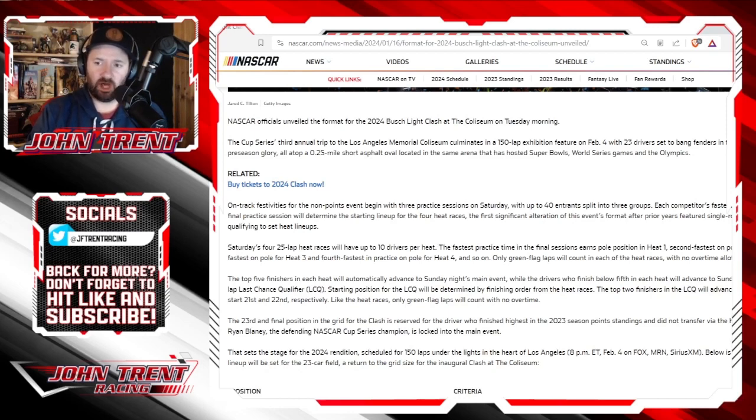The top five finishers in each heat will automatically advance to Sunday night's main event, while drivers who finish below fifth in each heat race will advance to Sunday afternoon's 75-lap last chance qualifier. Starting position for the last chance qualifier will be determined by finishing order from the heat races. The top two finishers in the last chance qualifier will advance to the Clash and start 21st and 22nd. Like the heat races, only green flag laps will count with no overtime.